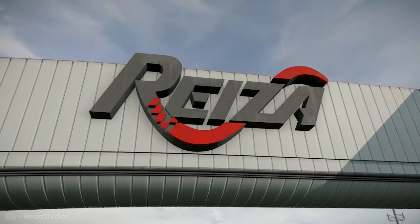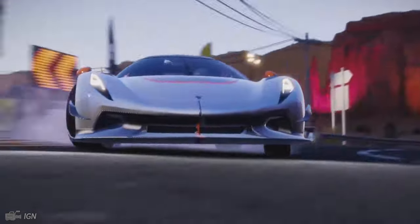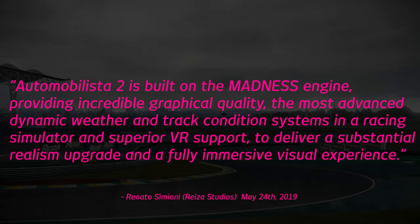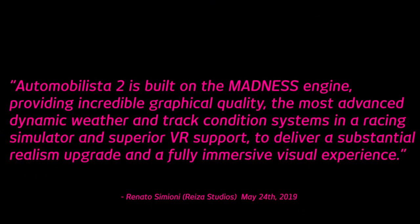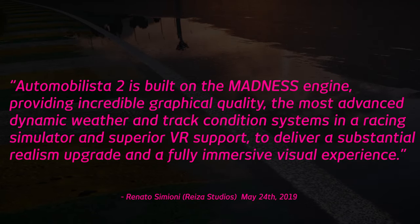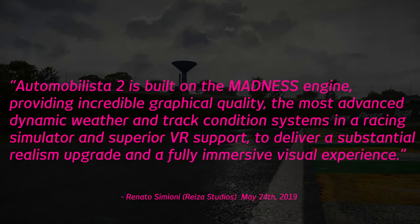For Automobilista 2, however, Ryza struck a new technical partnership with the developers of the Project Cars franchise, with an announcement on the 24th of May 2019 stating: Automobilista 2 is built on the Madness engine, providing incredible graphical quality, the most advanced dynamic weather and track condition systems in a racing simulator and superior VR support, to deliver a substantial realism upgrade and a fully immersive visual experience.